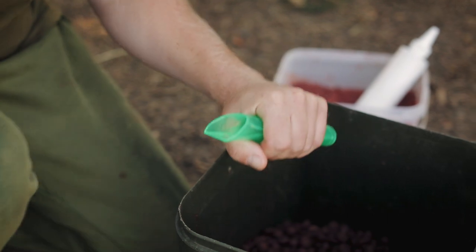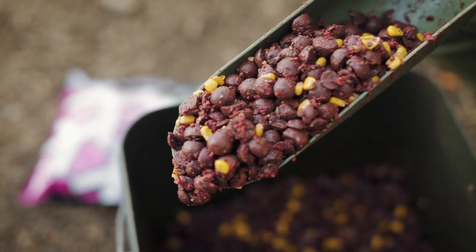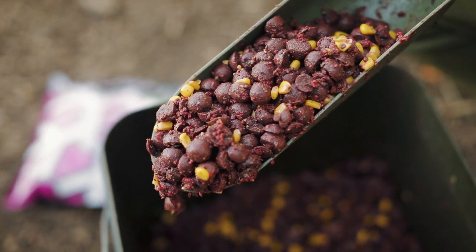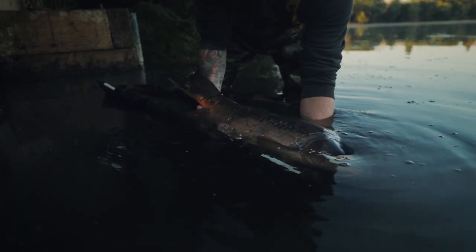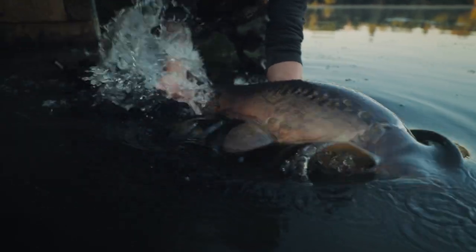I was quite fortunate to get some test products from Steve at Mainline — one was a liquid that is going to be something special when it comes out, and the other was a ground bait. Over my last two seasons at Raisby I've just seen my results getting better and better, and my confidence is sky high, which is key to any approach on any lake.